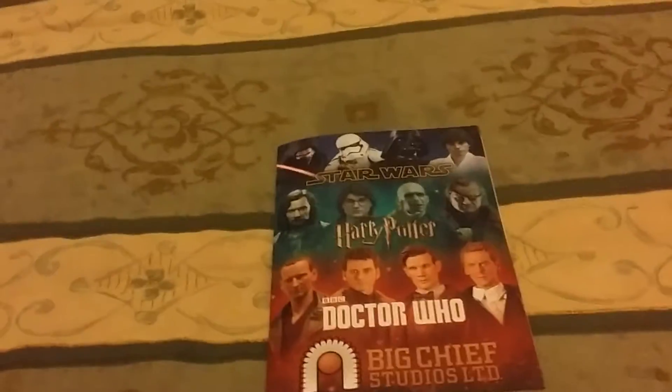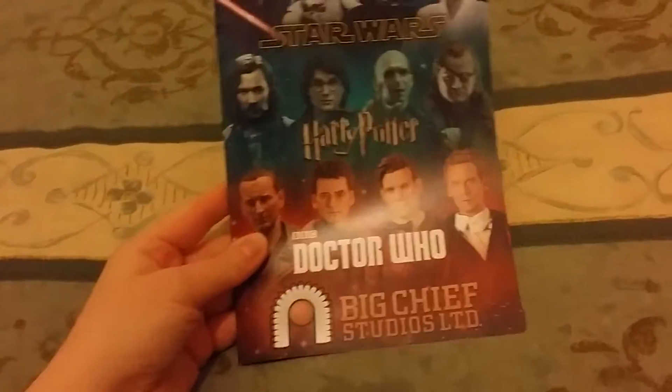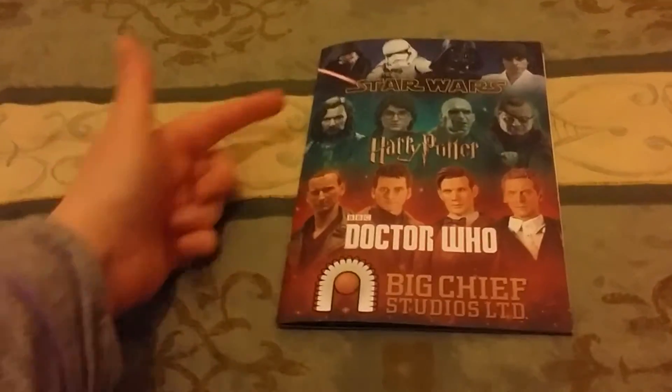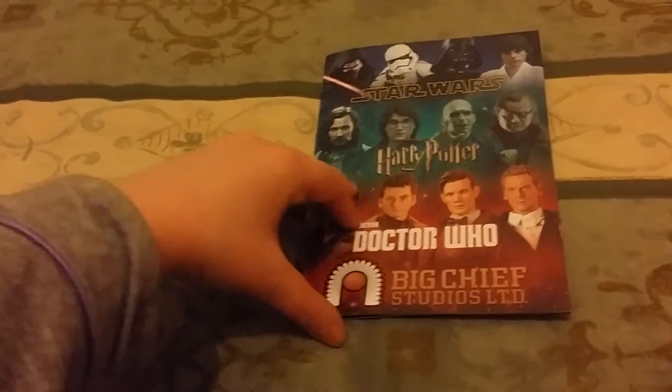Hello YouTube, it's Anna Bella here today and I'm going to be showing you the Big Chief Studios Limited first ever catalogue. They supply 1:6 scale figures, they're a company based in Birmingham. They do Star Wars, Harry Potter, and they currently have the BBC Doctor Who licence. So let's open it up and see what they do.